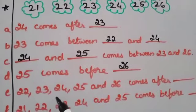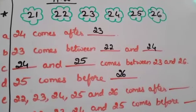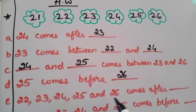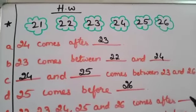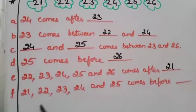The next one: 22, 23, 24, 25 and 26 comes after blank. These numbers all come after 21. So the answer is 21.